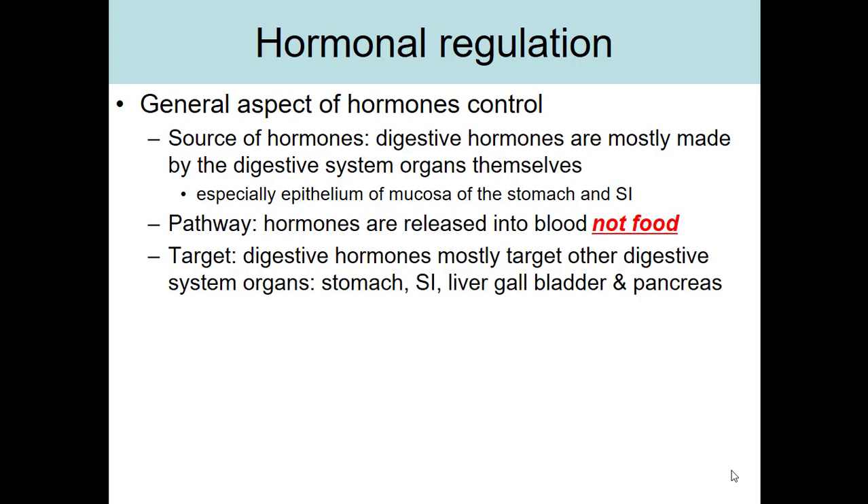Hormonal regulation of the stomach and small intestines is a little bit more complicated, so we'll spend a little more time on this topic. These hormones are coming from the digestive organs themselves for the most part. A lot of hormones are made by epithelial tissue, so most of these hormones will be coming from the epithelium of the mucosa of the stomach or small intestine.